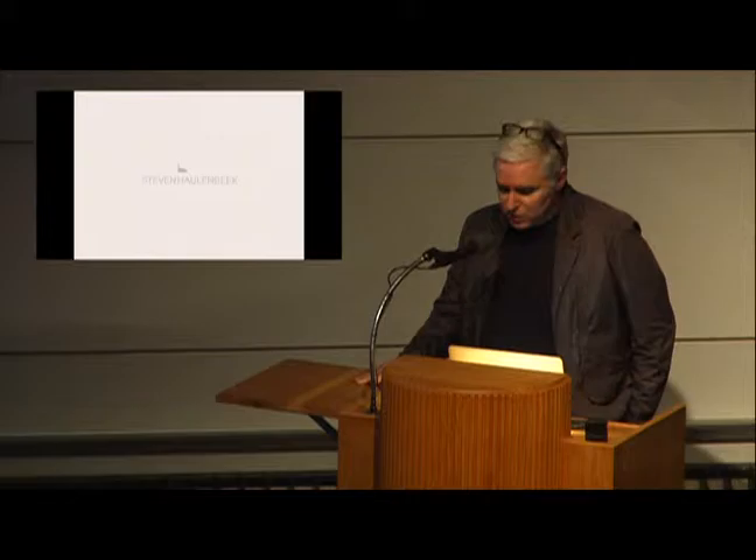Welcome. I'm Scott Klinker. I head the 3D design program, and tonight's lecture is part of our fall public lecture series, so it's great to see so many friends of design showing up. I know we have a lot of friends from U of D out tonight. Cranbrook 3D is proud to welcome American designer Stephen Hollenbeek tonight.